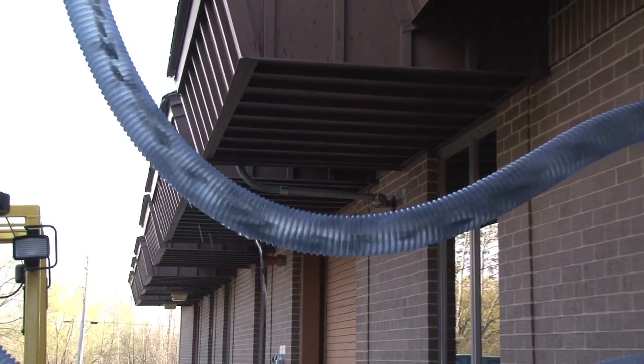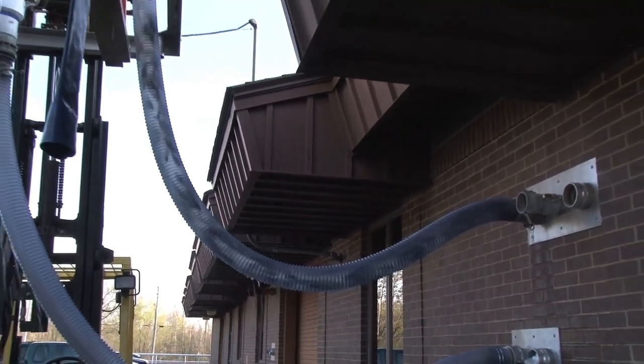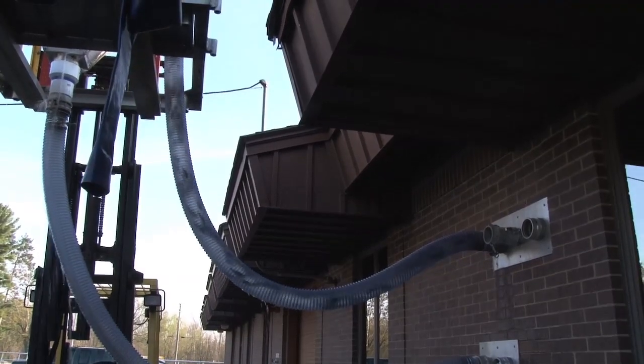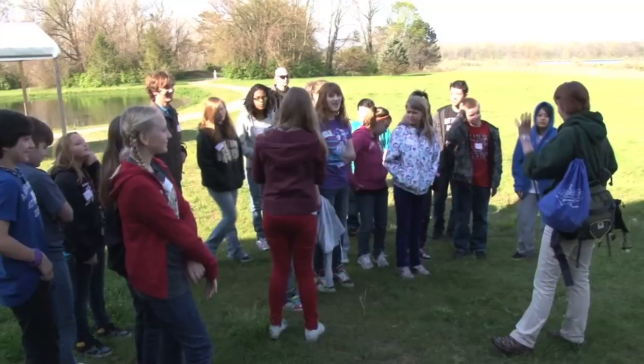Salmon return to the very same river where they were born or planted to spawn. Through research, they found that by putting them in these net pens and having them there for a few weeks prior to releasing them, they get a better return to that location. Today they were going to the Grand Haven net pens and also the Manistee net pens.